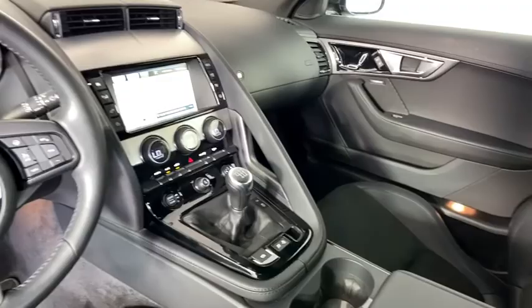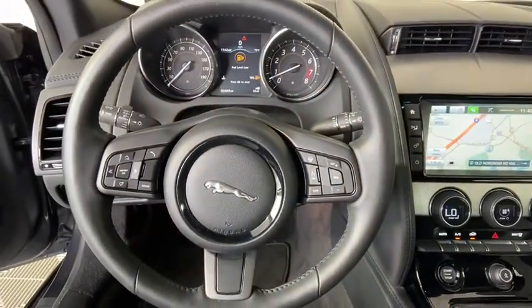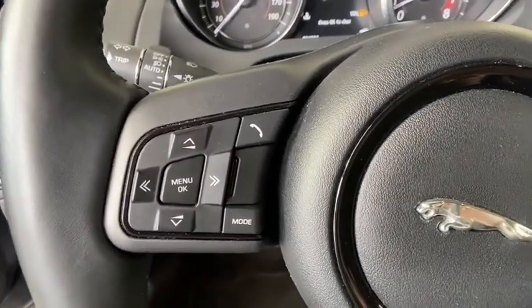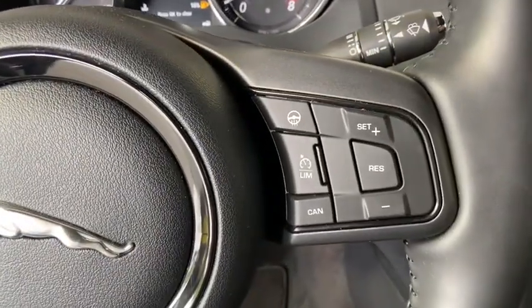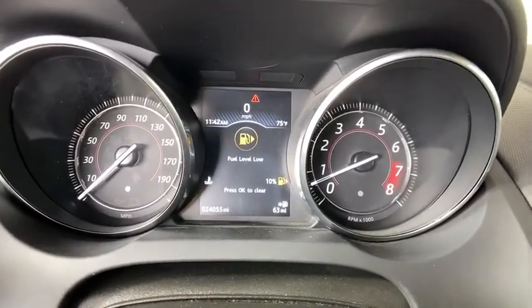Electronic stability control, security system, overhead console, panic alarm, brake assist, tachometer, remote keyless entry, driver vanity mirror. A vehicle like this doesn't come along every day. Come in and get it before someone else does.